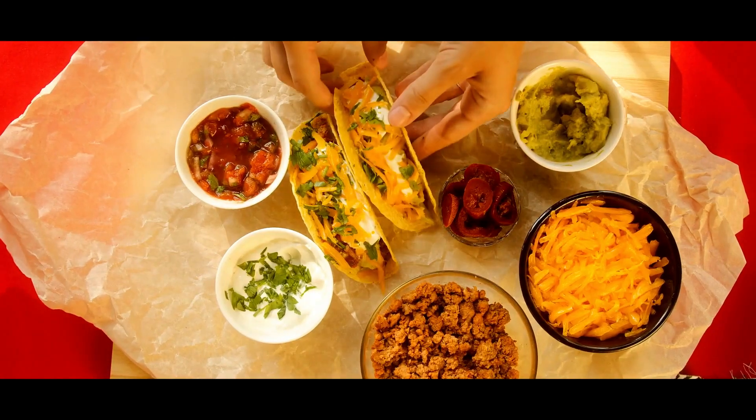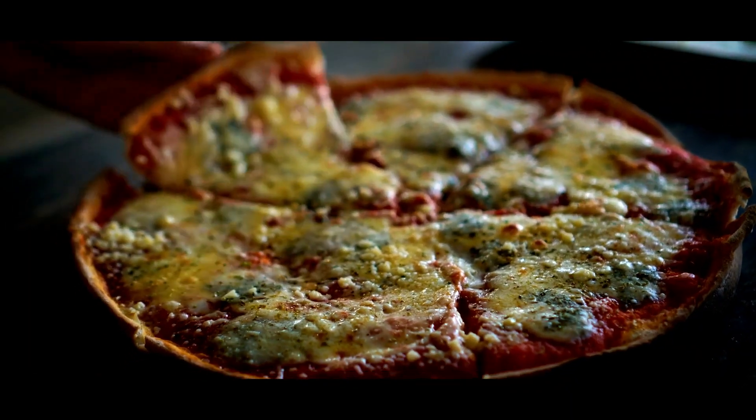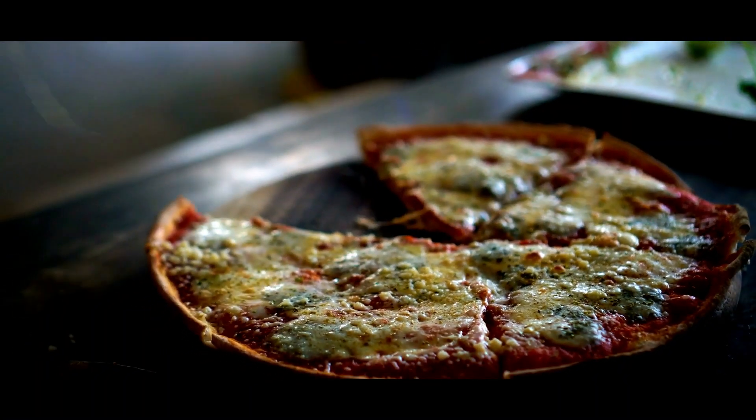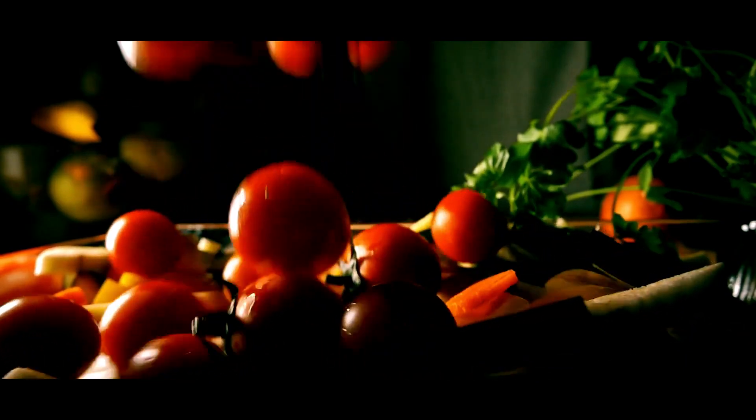Hopefully, these 10 healthy breakfast ideas will help you start your day off right. Eating a nutritious breakfast can help to energize you and provide essential nutrition to fuel your body. So don't forget to start your day off with a healthy and delicious breakfast.